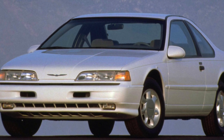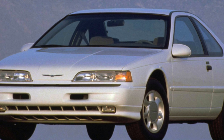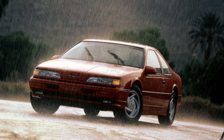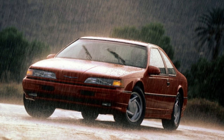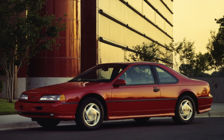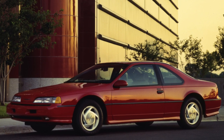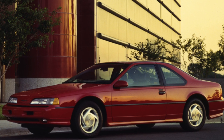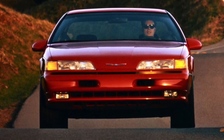Experts advise refraining from purchasing a car with a manual transmission, which is not reliable enough. Surprisingly, a manual gearbox was offered on the Thunderbird as an option. In the first year of production, twice as many cars with manual transmissions entered the market than with automatic. Since then, interest has waned significantly — by 1995, only 500 cars were equipped with a manual transmission.